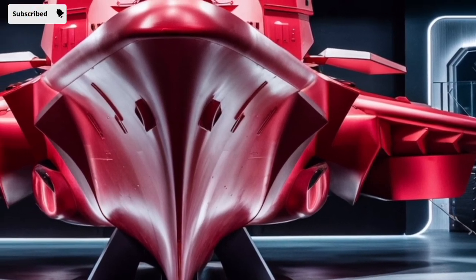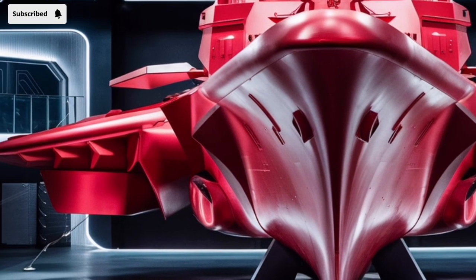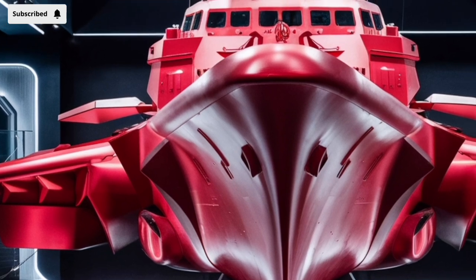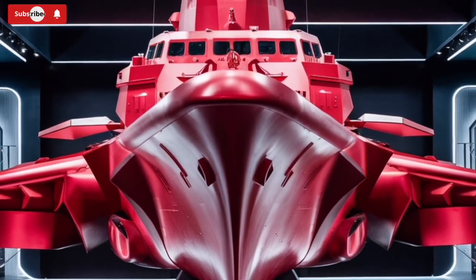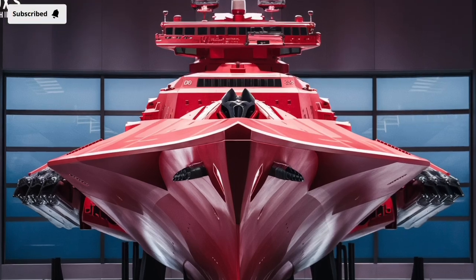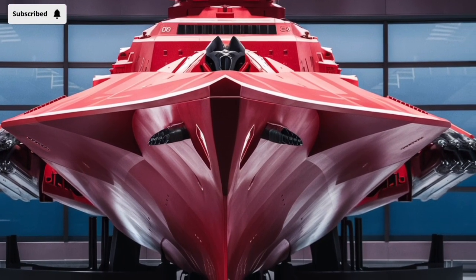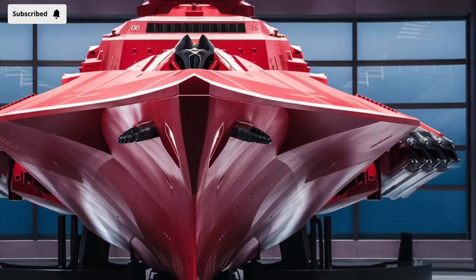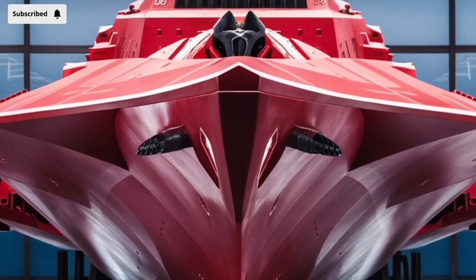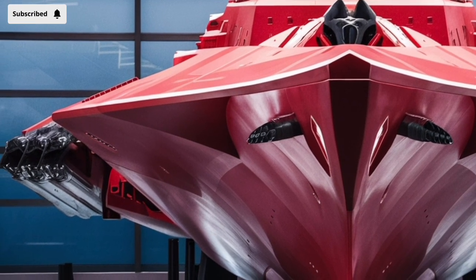Overall, the 2026 KDX-3 Batch 2 Aegis Destroyer is a prime example of modern naval engineering adapted for a complex strategic environment. It offers an impressive mix of firepower, advanced sensors, and strategic versatility wrapped in a stealthy, survivable package. For casual observers it's a testament to how far South Korea's naval industry has come in just a few decades; for defense analysts it represents a critical asset in maintaining regional stability and countering emerging threats across air, sea, and subsurface domains.